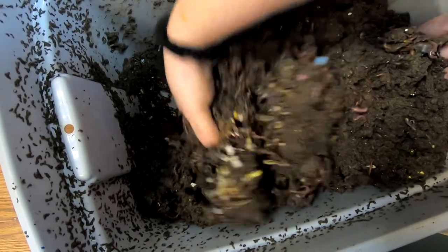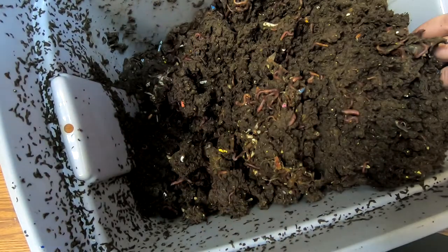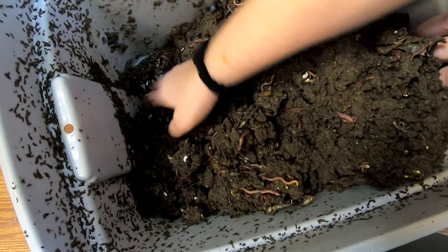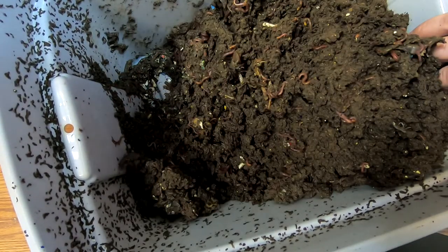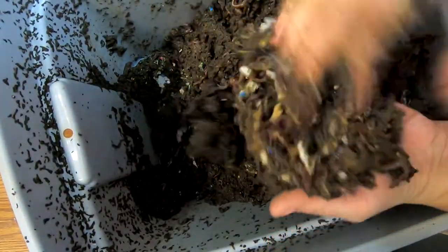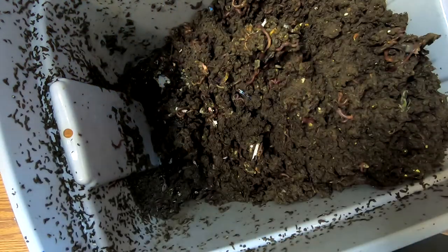What we're going to do is pull out the feeding zone anyway, even if it's not completely highly populated. I'm trying to just get some of these worms out over to the other bin. So ready or not, here we go, over to the other bin.